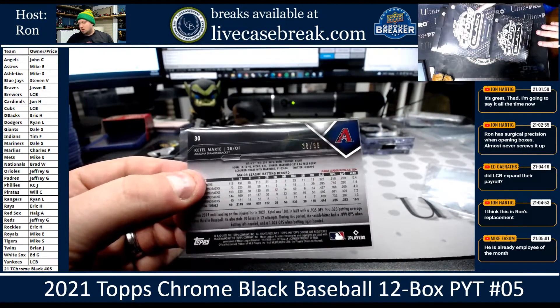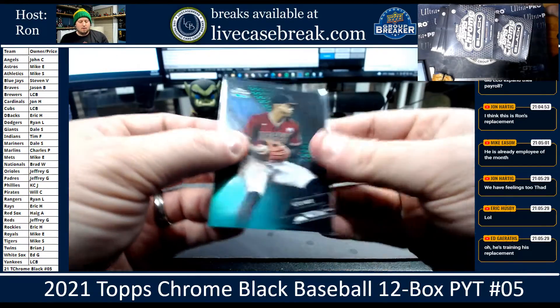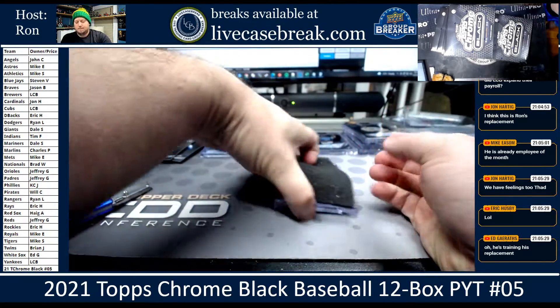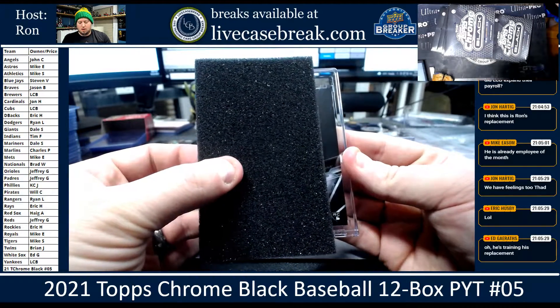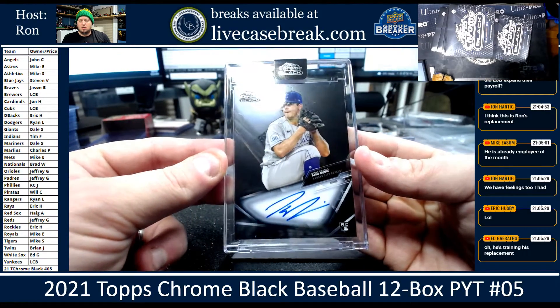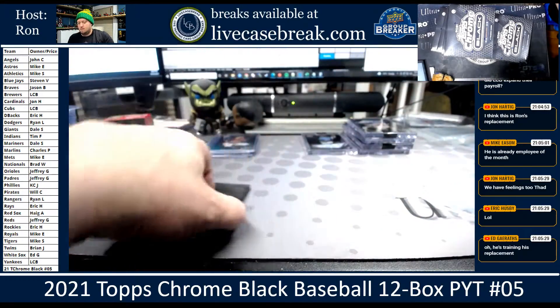We've got to leave them there because they've got to go right from there to the screen. What team is that? Diamondbacks. So that's A-L-K-H. And our auto is rookie auto: Chris Bubik for the Royals. Okay, Royals, let's see if we got that.